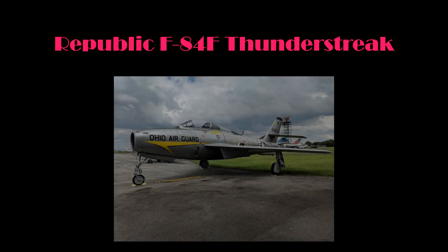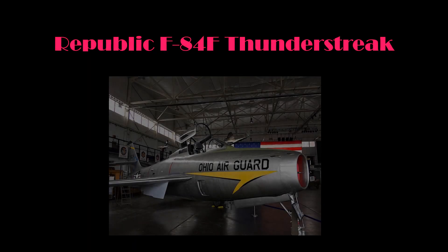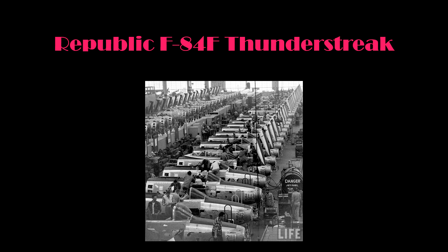The airframe on display at the MAPS Air Museum is a Republic F-84F Thunderstreak. In developing the histories of the aircraft at MAPS, all available resources are researched and compiled. Where sources are inconsistent, the information presented represents the facts as provided by official sources whenever possible. The F-84F that is part of the MAPS Aircraft Collection was manufactured by Republic Aviation in Farmingdale, New York, and delivered to the United States Air Force on September 10, 1954, with serial number 52-6524.